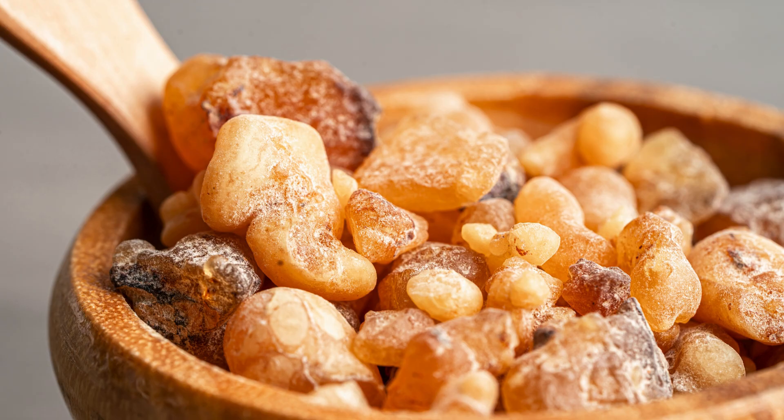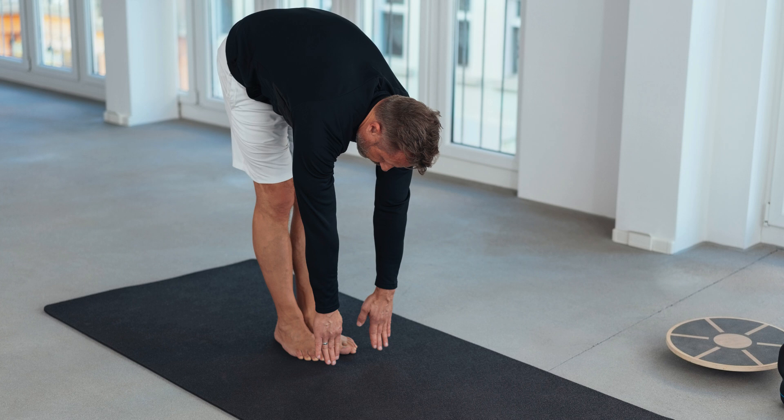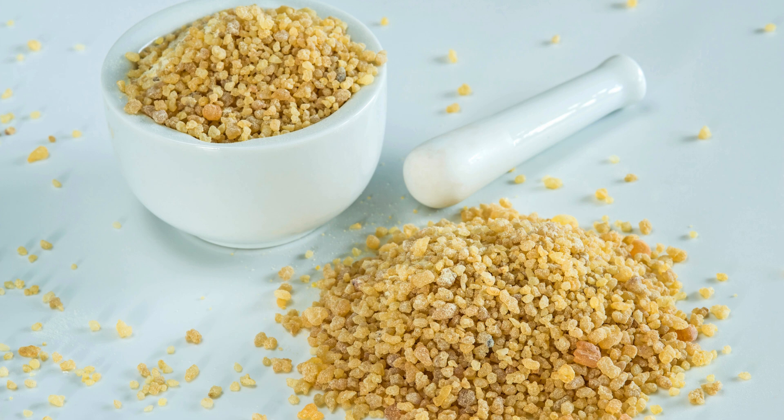Number 4 is Boswellia serrata, also known as Indian frankincense, which has anti-inflammatory effects. It involves the synthesis of leukotrienes, which are molecules that mediate inflammation. Clinical trials have found that Boswellia can reduce pain and improve function, with some studies showing significant improvements in pain and physical function scores. Boswellia is generally well-tolerated but may cause gastrointestinal discomfort.